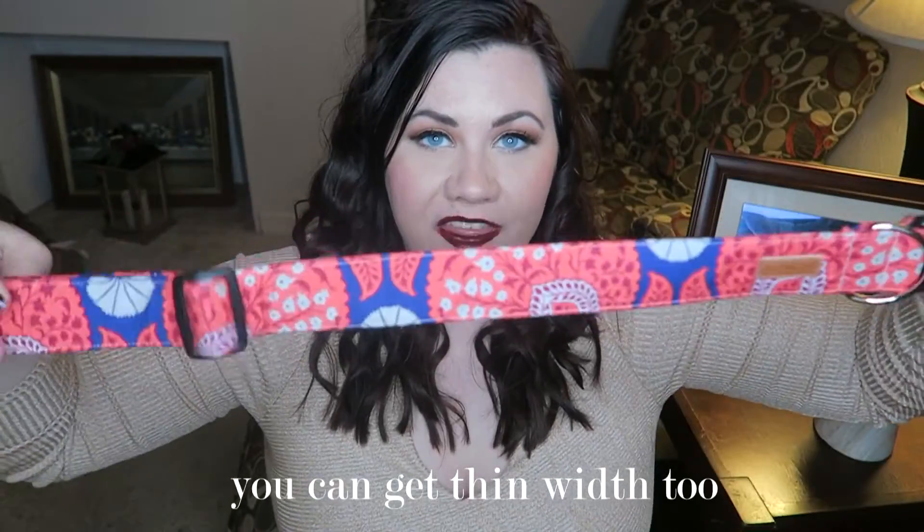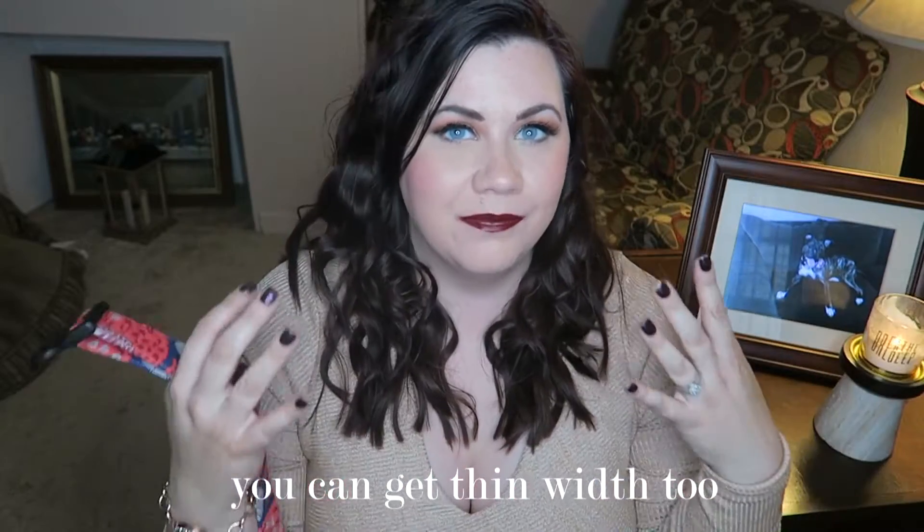I have a whole bunch of these and I like that you can get these collars in the thicker width, because some of my dogs have bigger necks. So that's why I like to get the thicker collars.